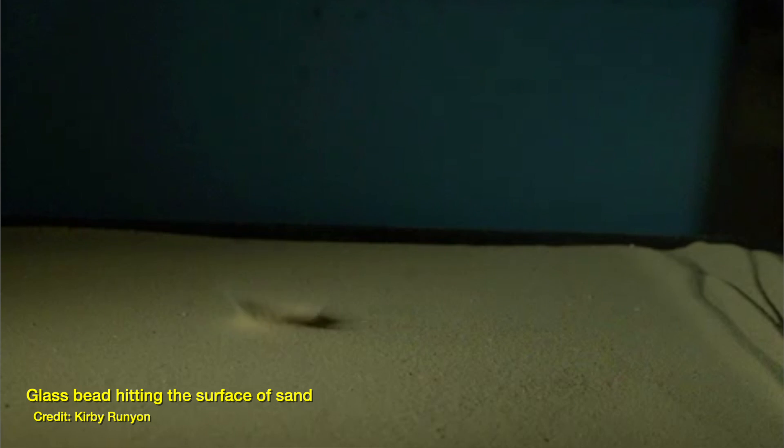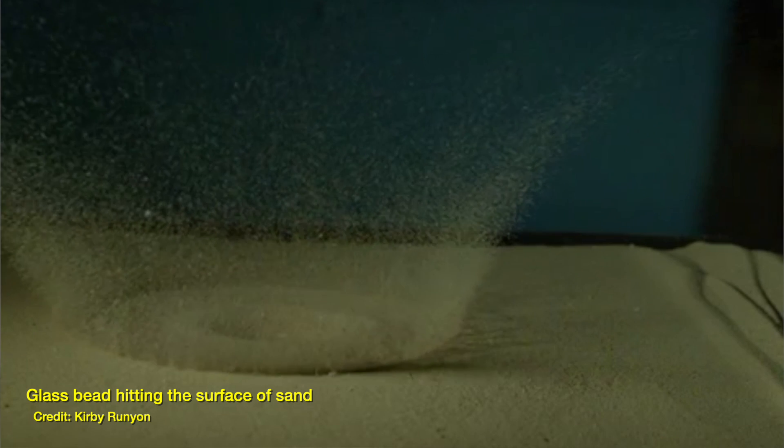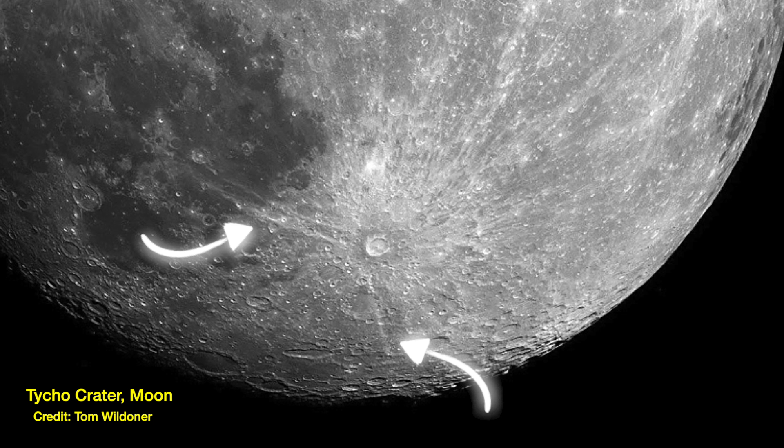Normally when an object like an asteroid or a comet impacts on another object, a couple of things happen to the material on the surface. A lot of it is vaporized in the impact, just because of the incredible heat that's generated. But a lot of it will also get excavated — thrown out. You can really clearly see this when you look at craters on the moon. They have a very clear rim around the edge where material has been pushed up and out in the impact, and you can also see the ejected material surrounding it, and even sometimes rays of that ejected material extending out from the crater in white lines.